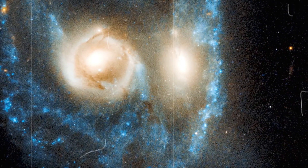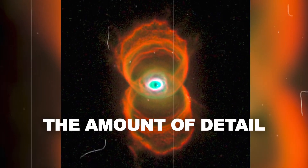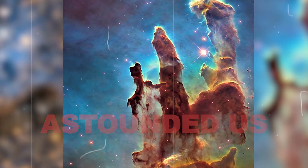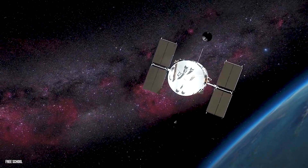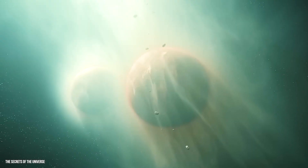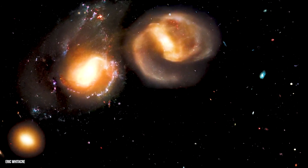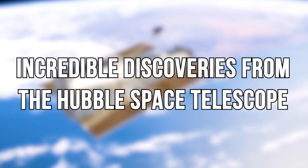The reaction of myself and all my colleagues was of sheer joyful amazement. The images that you see are great, but the amount of detail that's in these images astounded us. From observing the secrets of exoplanet atmospheres to uncovering remnant stars colliding and transforming galaxies, here are the incredible discoveries from the Hubble Space Telescope.